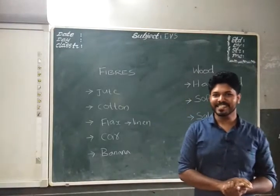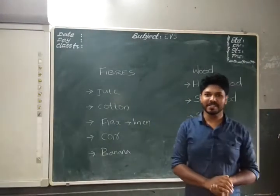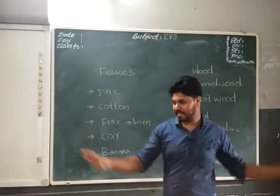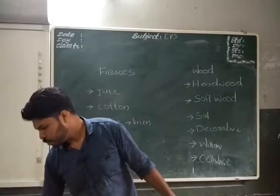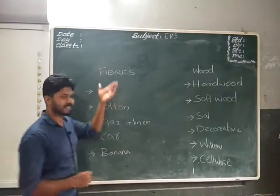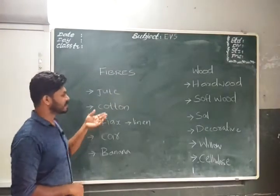Hello dear students, good morning. Today we are going to discuss two topics: fibers, and wood and timber. That is in your textbook, page number 167 and 168. First of all, let us discuss about fibers.